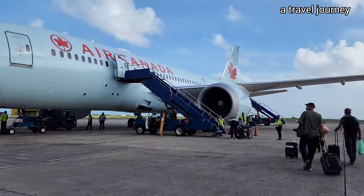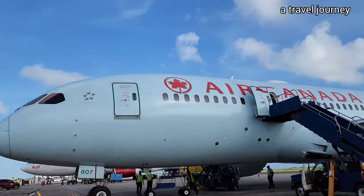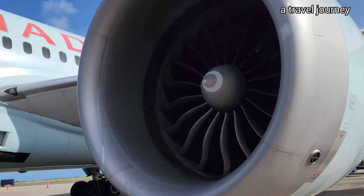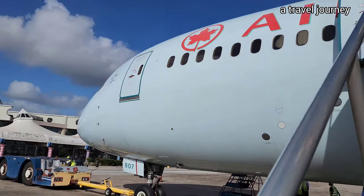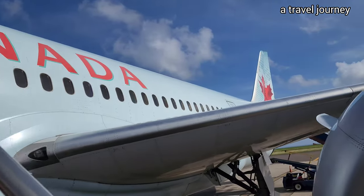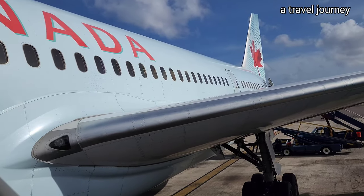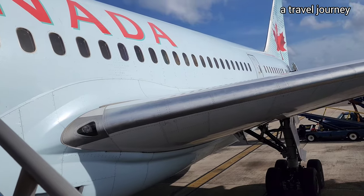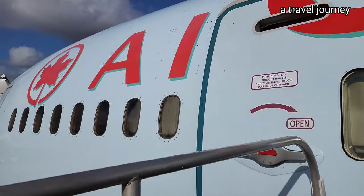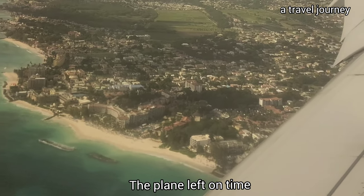At this airport, you just walk with your carry-on and then take the stairs up to the plane. We were in premium economy. The plane left on time.